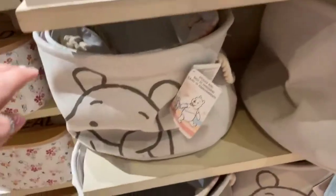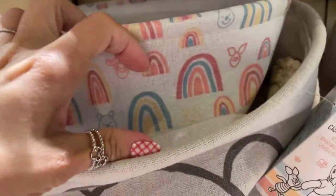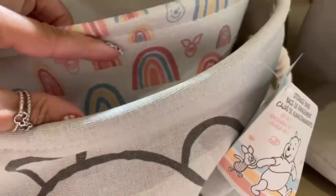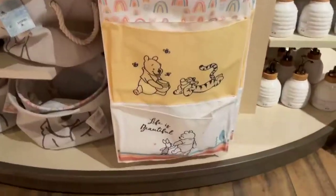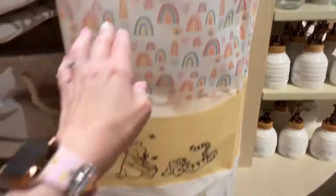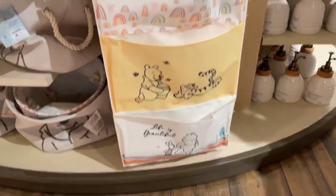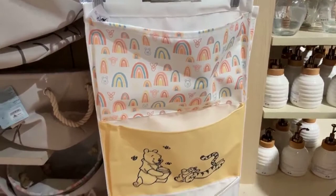And then we have the storage bins. These are collapsible ones. Winnie the Pooh's on one of them. You've got another one that's got rainbows, and you can see Tigger and Piglet in there. And then this is one of those little hanging storage units, so you can just put whatever you need in there. These also work really great if you're going on a cruise and you need something that you could fit on a door and create a little bit of extra storage space.